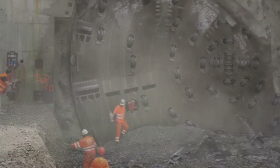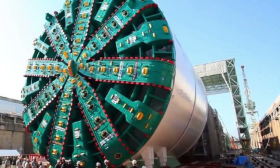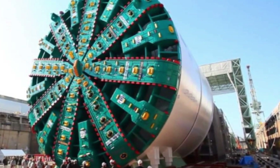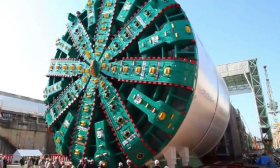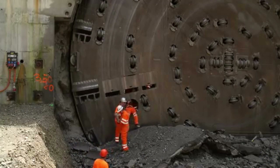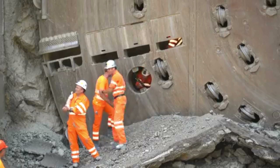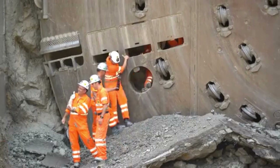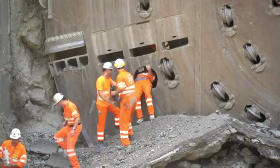Feature Number 3: Environmental Controls. The machine is equipped with dust suppression systems that help to minimize the amount of dust generated during the tunneling process. It also includes air filtration systems to remove particulate matter from the air, as well as noise reduction measures that minimize the impact on the surrounding area. Feature Number 4: Crew Accommodation. Bertha is designed to accommodate a crew of 25 people working in shifts around the clock. The machine includes an air-conditioned and pressurized crew cabin, equipped with advanced communication systems that allow workers to communicate with each other and with the machine operators.